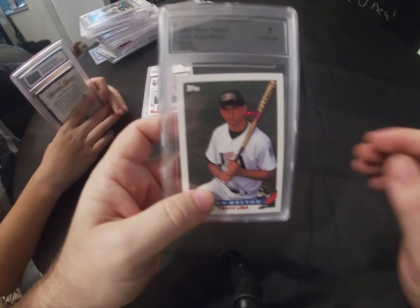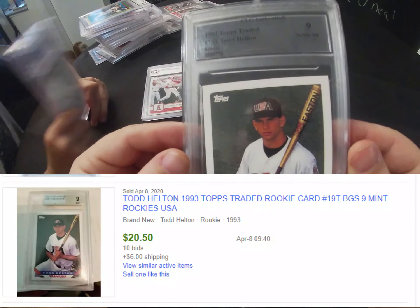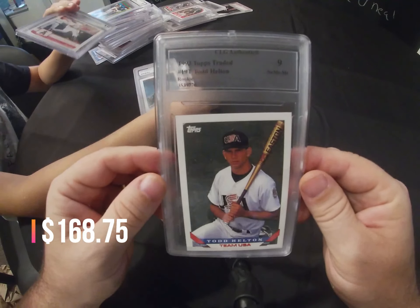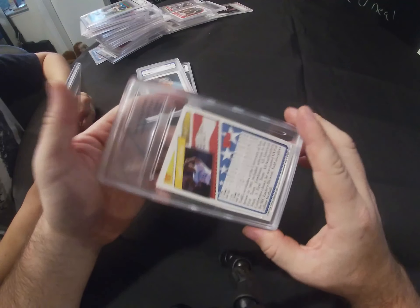Next is a 1993 Topps Traded Todd Helton rookie card, and it came back graded as a 9.